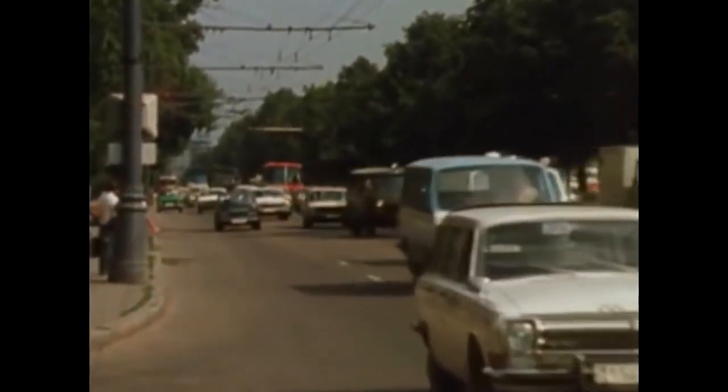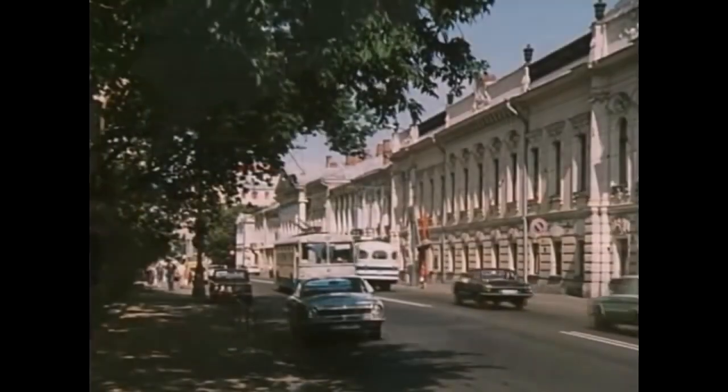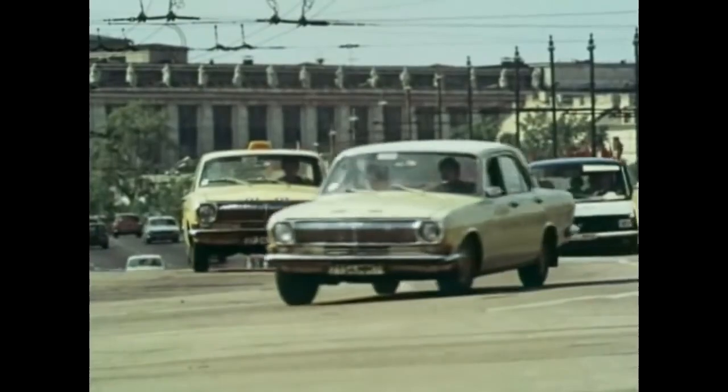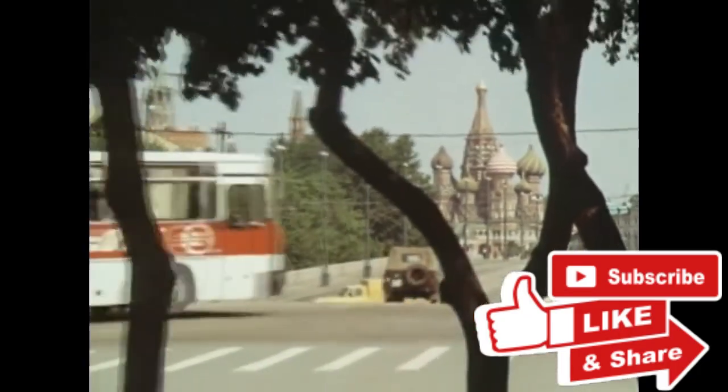Due to the perks of the growing economy, more Soviet citizens were starting to be able to afford purchasing vehicles, especially the ones in the big cities. This caused the Soviet government to start thinking about developing a clean vehicle that would keep the air of the big cities clean. However, it wasn't until 1976 when the development finally gave fruits and the first batch of experimental vehicles was released.